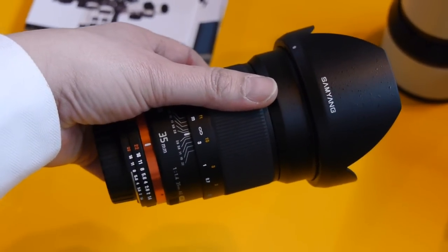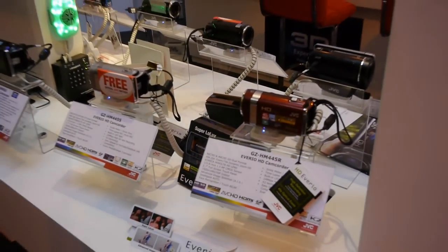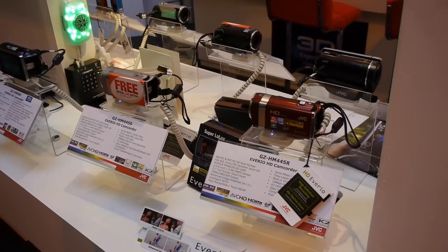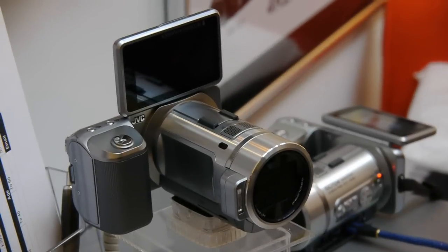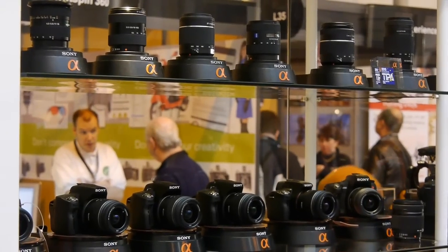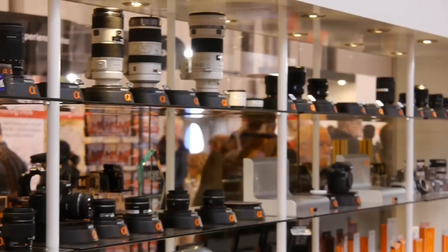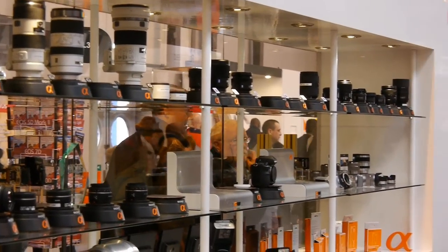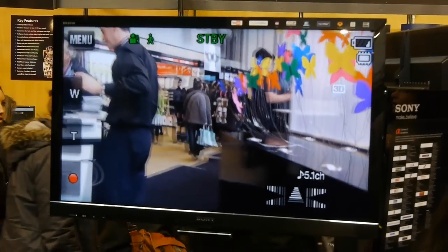JVC, which is now a separate company from Panasonic, had an interesting still and video camera which has very fast still frame shooting. Sony had a huge stand at the show and they are a regular exhibitor at Focus. Once again they are promoting 3D.